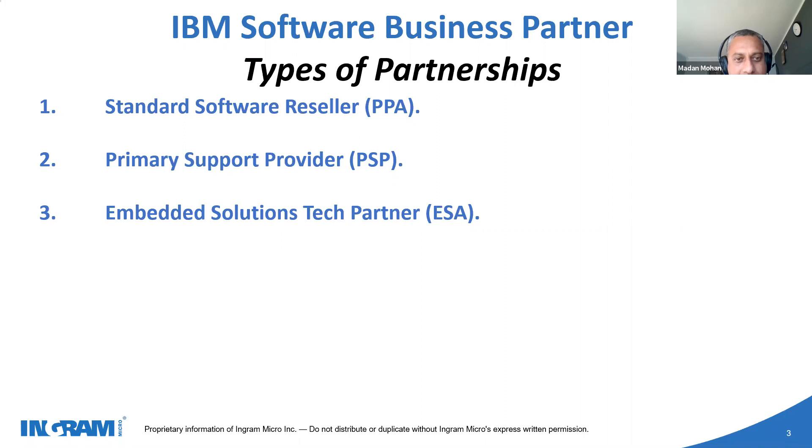The third variety is an Embedded Solutions Arrangement or Embedded Solutions Agreement. The business partner would be called an Embedded Solution Tech Partner, or ESA Tech Partner. In this case, either there is a custom service provided by the business partner to end customers, or there is a custom solution that is business-partner-branded, underneath which IBM technology is sitting, wrapped around. There could be multiple other third-party solutions in that offering, but the business partner becomes the customer of IBM and the final solution goes to the end customer.